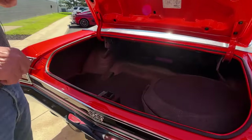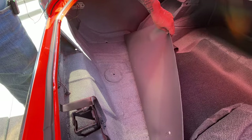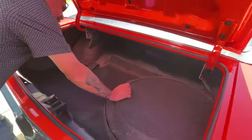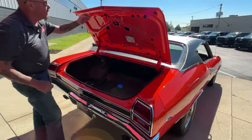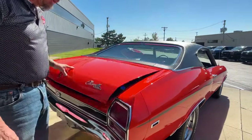Inside the trunk everything is nice and clean. You always want to lift up the mat and look underneath there — make sure everything's looking good. Everything's looking sweet. Wheel wells are nice and tight. There is a spare tire in here and I do see the end of the jack. Bottom side of the deck lid has been nicely painted. Always check your lips on your deck lid too — they've been all sealed up with seam seal.